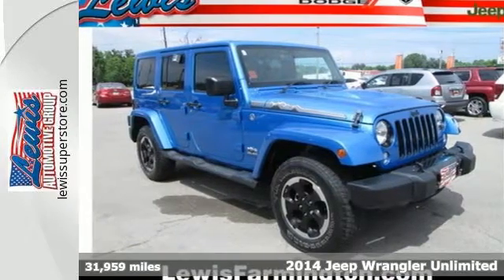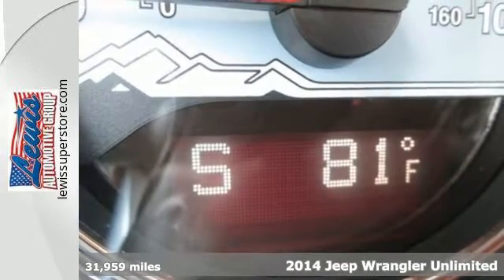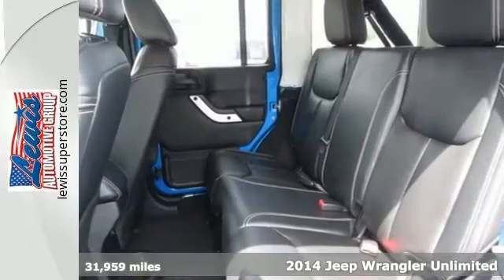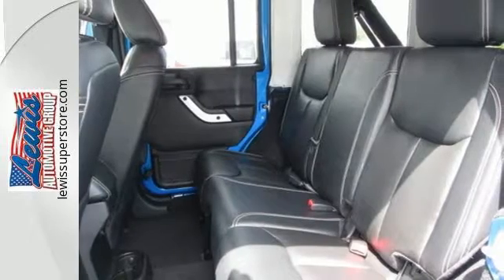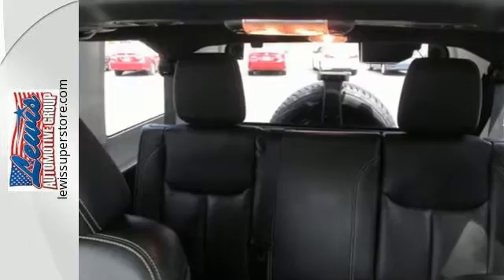It's a 2014 Jeep Wrangler Unlimited. Go anywhere and do anything with its legendary 4-wheel drive capability and impressive exterior that's dynamic from any angle. This is the only 4-door open air 4x4 on the market.